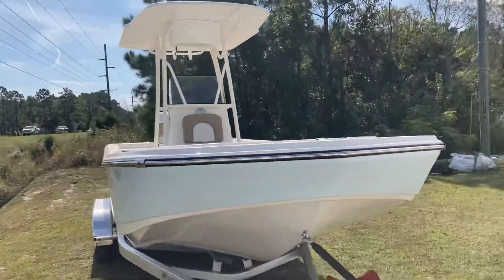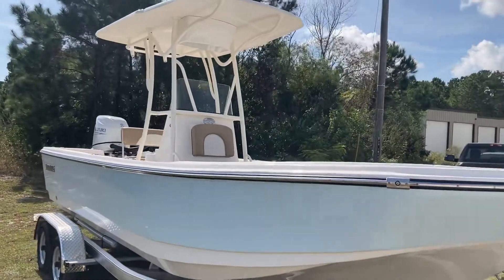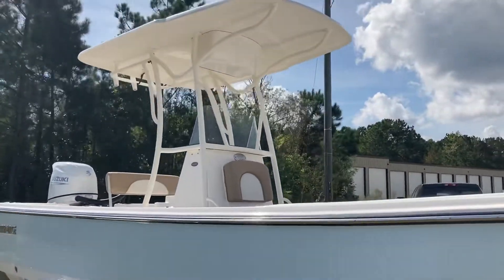On this particular model, you have a T-top. This T-top is direct from Sundance.